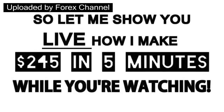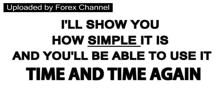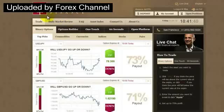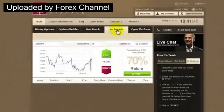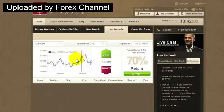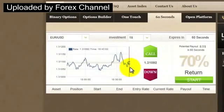Let me show you live how I make $245 in five minutes while you're watching. I'll show you how simple it is, and you'll be able to use it time and time again. This is one of a few accounts that I have in Cedar Finance. Here's my balance, and let's go to this 60 seconds tab here. We have different currencies we can choose from. This graph shows the history of what's been happening for the last hour, but what I'll do is focus on the current rate for a few moments.